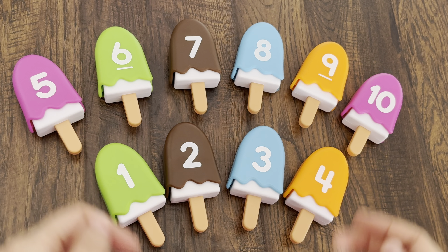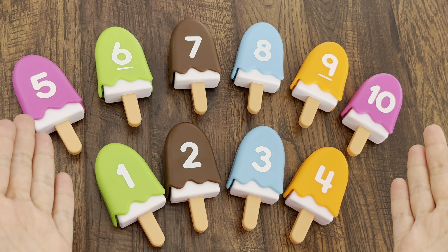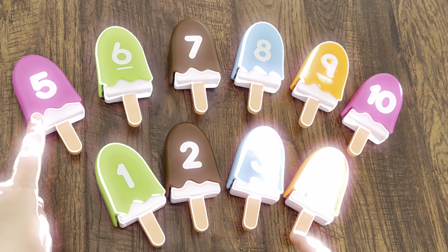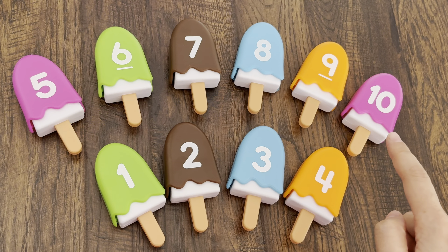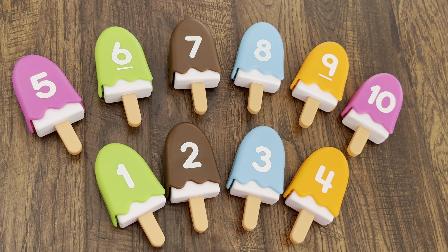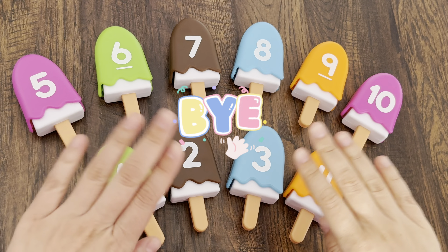Thank you, kids — you helped me to find numbers and colors. Let's count: one, two, three, four, five, six, seven, eight, nine, ten. Now you know how to count from one to ten. Good job! For more videos, don't forget to subscribe. See you in the next videos — bye bye!